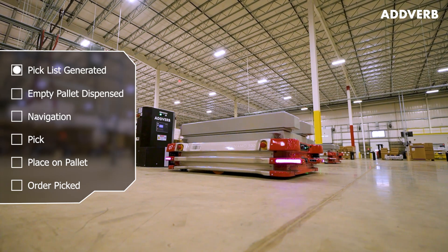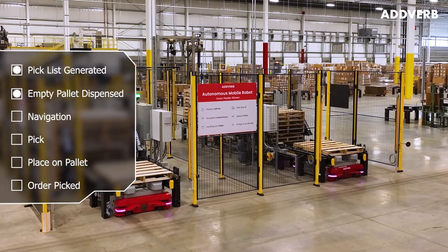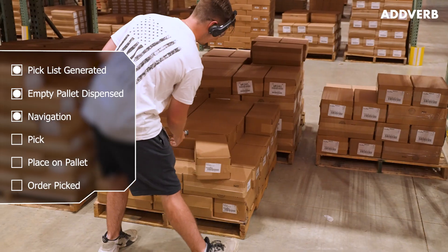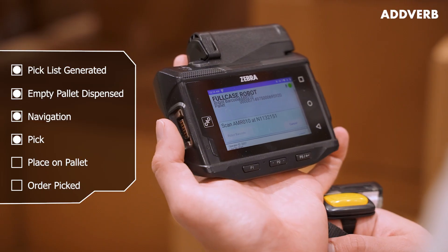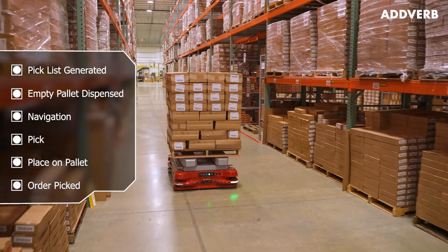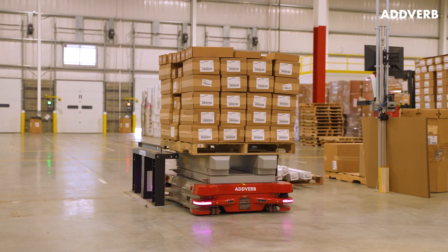Once a Dynamo 500 receives its order instructions, it picks up a pallet from the pallet destacker. It then autonomously navigates through the warehouse, meeting associates equipped with voice pick technology at each location needed to complete an order. Once fully loaded, the Dynamo 500 transports its pallet to the designated pallet stand for staging.